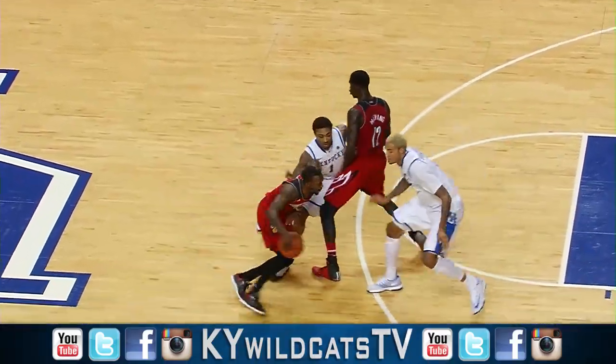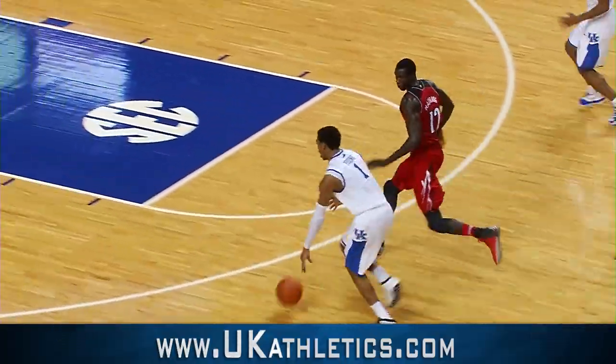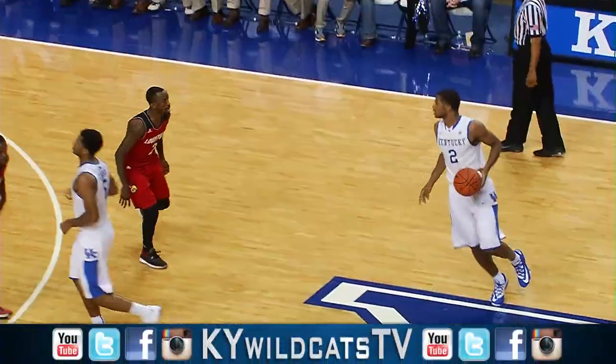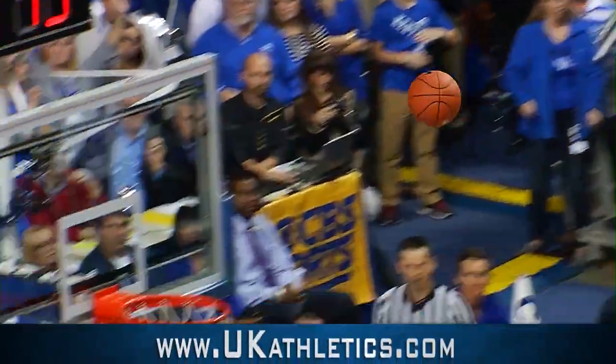Young fights through the pick. Smith goes right — ball knocked away by Cauley-Stein, picked up by Young! Young hooks it over to Aaron Harrison, who puts it in! Kentucky 60, Louisville 56. Young, right side, three in the air — it's good!